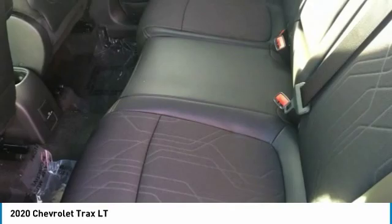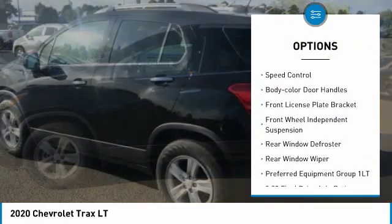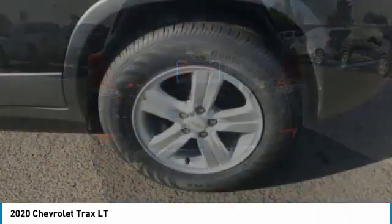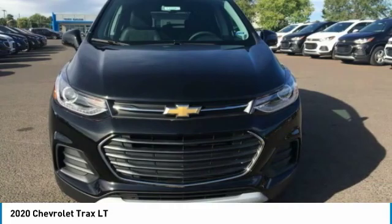Here are some of this vehicle's great options: electronic stability control, brake assist, traction control, remote keyless entry, speed control, body color door handles, front license plate bracket, front wheel independent suspension, rear window defroster, rear window wiper.